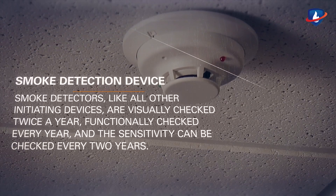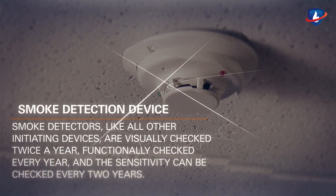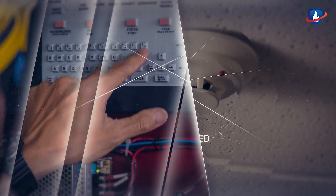Smoke detectors, like all other initiating devices, are visually checked twice a year, functionally checked every year, and the sensitivity can be checked every two years.